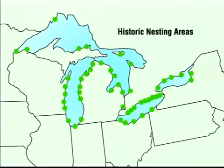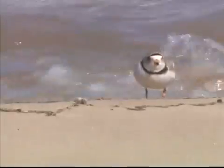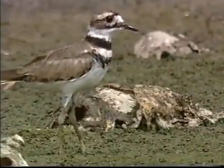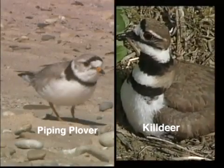Historically, piping plovers nested throughout the Great Lakes. Today, however, they nest in only a few areas. The population has increased a bit in the last six or seven years — we had 16 pairs about seven years ago, and last year we had 32 pairs. That's a nice increase, but still a critically low number. Although most people have not seen a piping plover in the wild, many are familiar with the plover's distant cousin, the killdeer. Common from backyards to beaches across Michigan, the killdeer can be distinguished from the piping plover by its larger size and the two black bands across the chest.